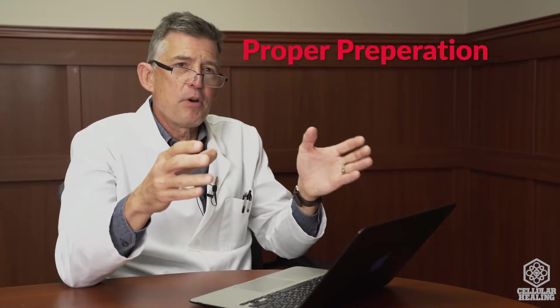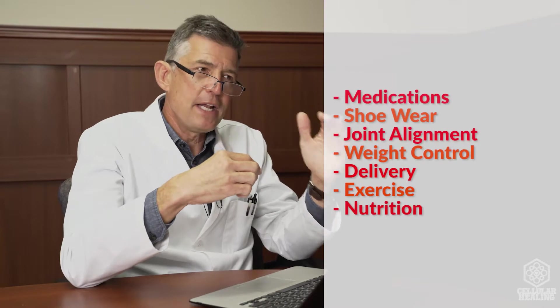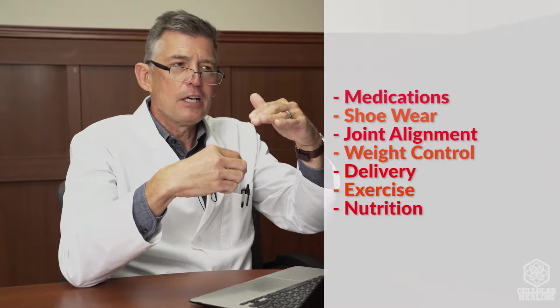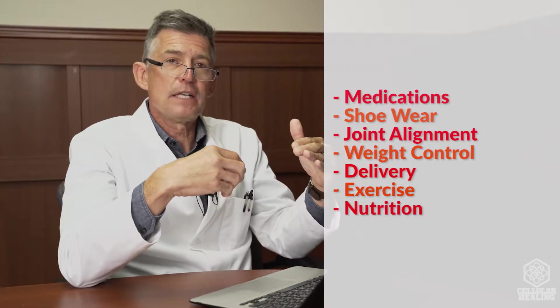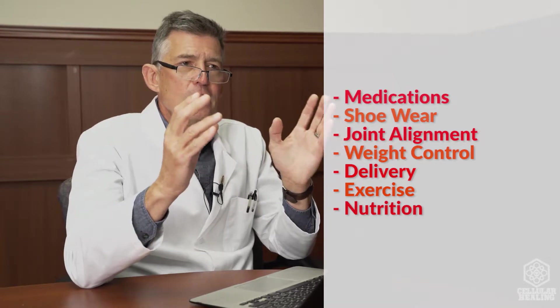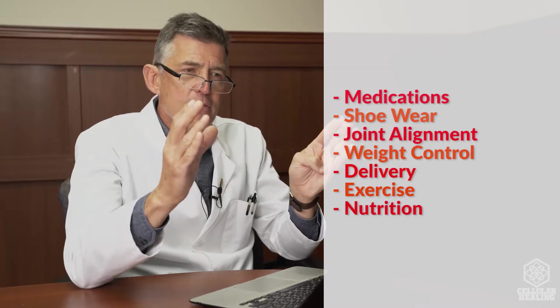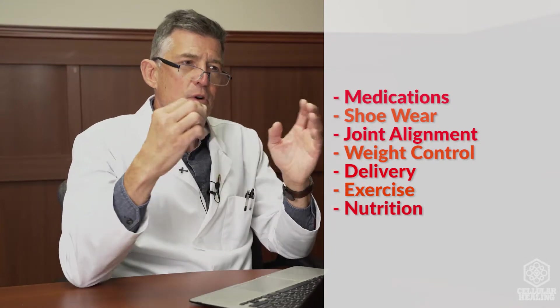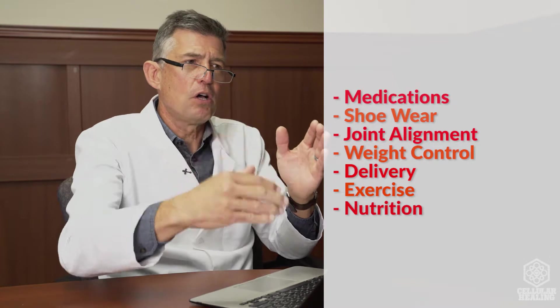Then there's proper preparation. Just like you can't walk out onto a football field and expect to play in the NFL, we have to properly prepare you for this process. We have to look at what medications you're taking and try to eliminate certain medications that might interfere with this process. We also look at basic things like shoe wear, alignment of your joint, weight control, proper exercise, and proper nutrition that we coach you through.